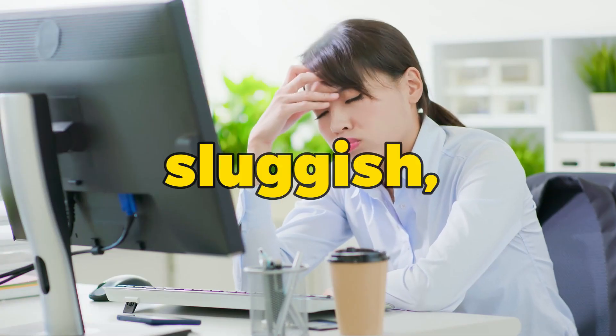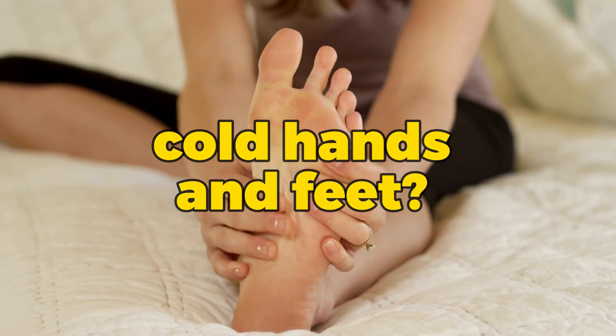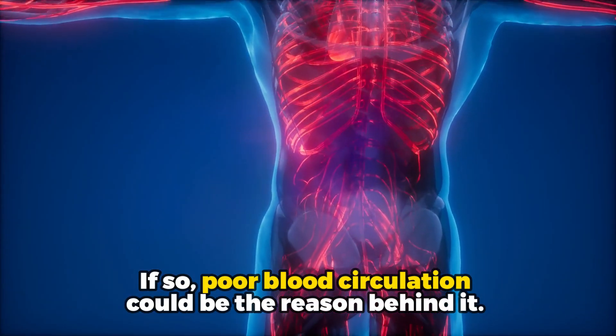Do you ever feel tired, sluggish, or find yourself struggling with cold hands and feet? Well, if so, poor blood circulation could be the reason behind it.